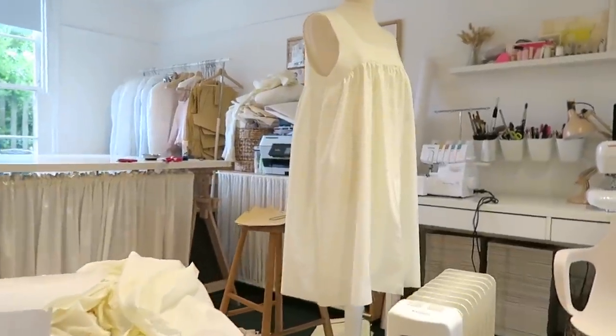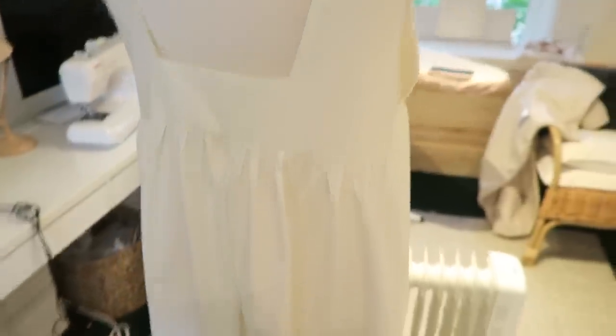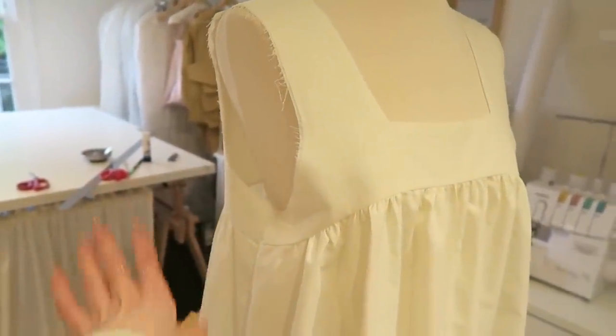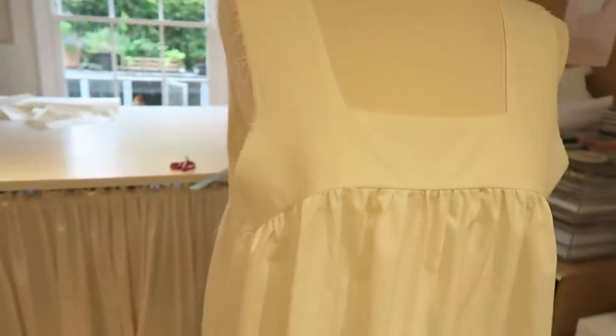I'll show you what the toile looks like so far — it's still got the sleeves and the bottom bit of the skirt to go. The front is nice and flat and square, then it goes into this gathered part, and there'll be another gathered part under there. This is the mess from pattern cutting! I like to toile as I go because it just saves paper and time. I have some puffed short sleeves going in here, so I'm going to get on and sew those in now.